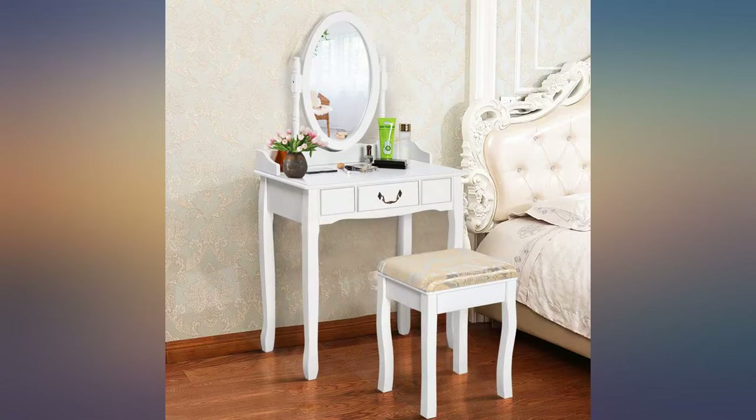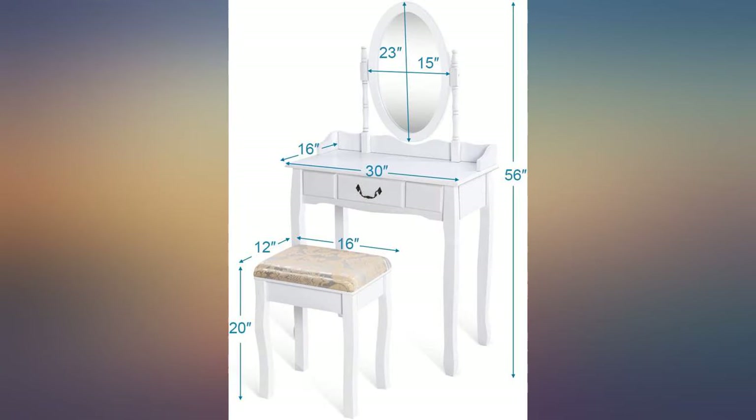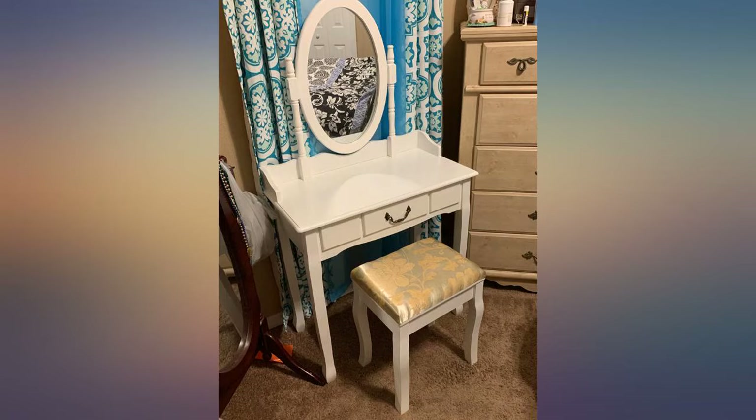I bought this for our 9-year-old granddaughter — just the right size for her to use and grow into, not so big as to overwhelm her room. She loves it.